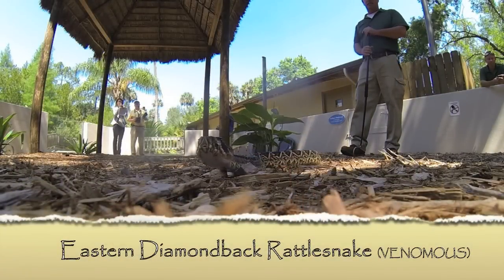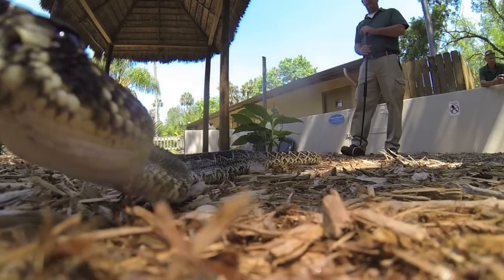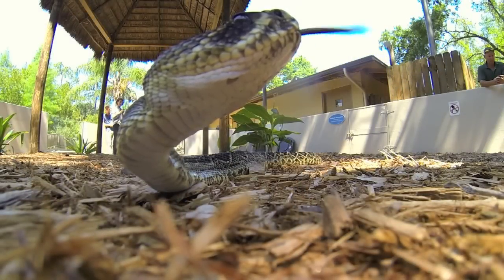The western diamondback rattlesnake is the largest venomous snake in North America with a record of eight feet. They have a brown coloration, usually a dark brown, almost black sometimes to a lighter brown. They will have a diamond pattern — sometimes that is not a truly distinct diamond, but it will be a diamond-like pattern that will be trimmed in either a cream color or a yellow coloration.